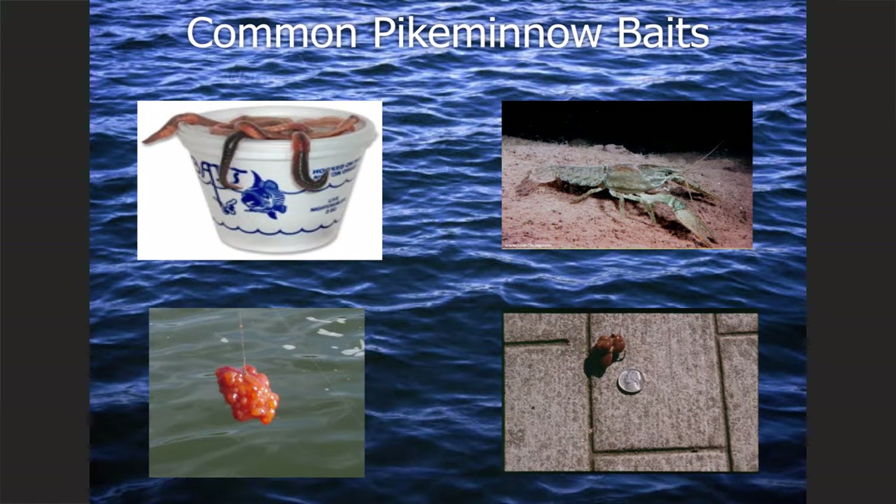Over the last 24 seasons, more pike minnow have been caught with bait than any other method. These are probably the top four pike minnow baits. Worms are a great pike minnow bait — the downside is they catch everything: sturgeon, sculpin, bass, everything. Crawdads are the same type of deal — very good bait, takes a little bit of work to get them, and lots of other fish like them too.